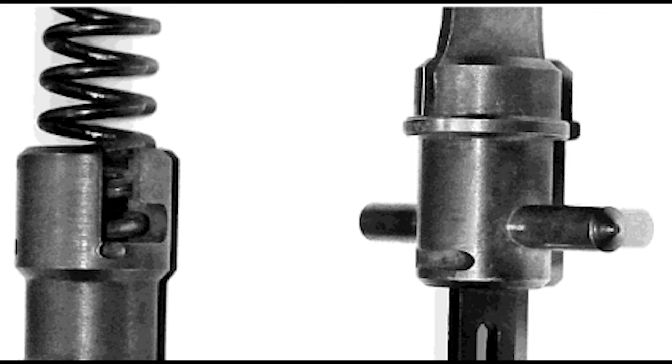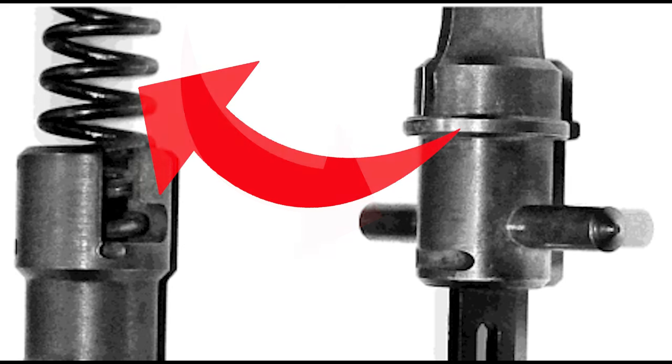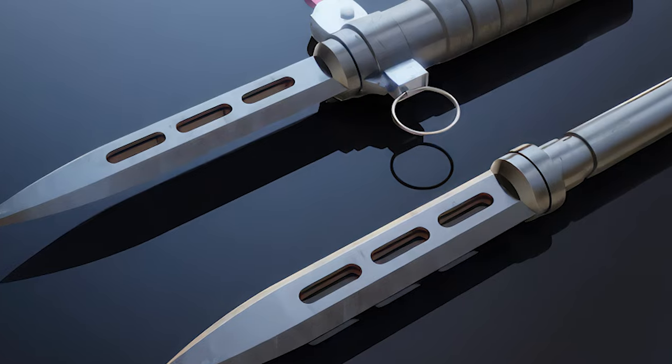Many of the first designs used a rotating peg to secure the blade in place, holding back the force of a hidden spring inside the hollowed-out handle. A safety pin was added later on to prevent accidental discharges.